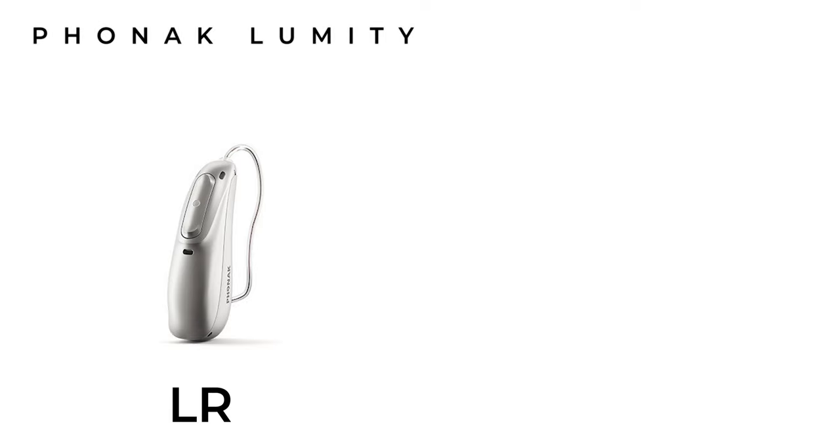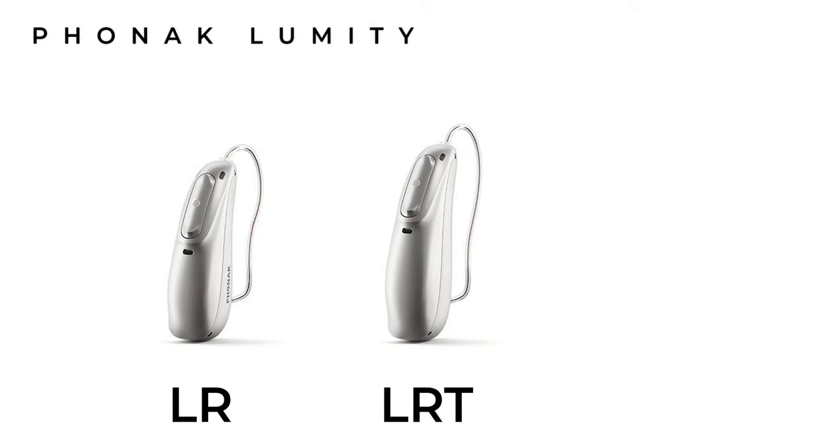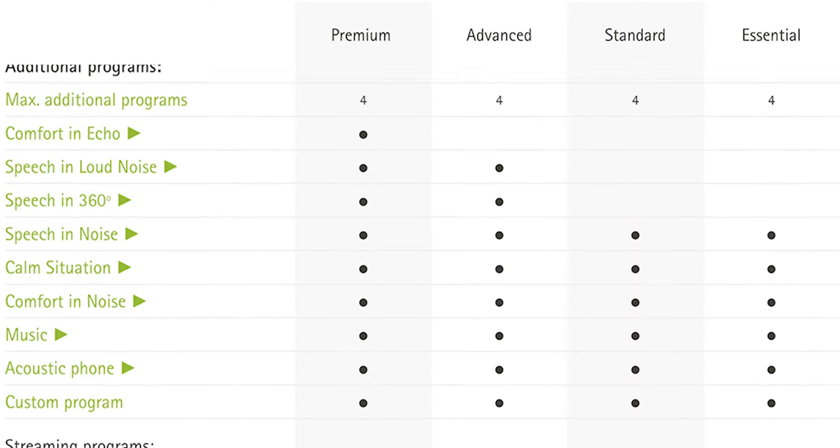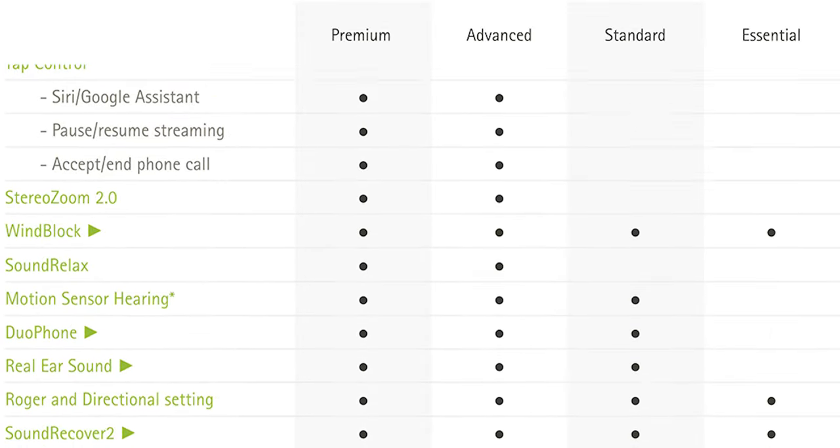The Lumity family of hearing aids was released in the summer of 2022 and is currently available solely in the receiver-in-canal style. There are three models: the Audeo Lumity R which is rechargeable, the Audeo Lumity RT which is rechargeable with a telecoil, and the Audeo Lumity RL which is rechargeable and fully waterproof using the same waterproof techniques NASA uses in their spacecraft. Each model is available across all of Phonak's technology levels from essential to standard, advanced, and premium. The Audeo Lumity is built on the same PRISM chip as its predecessor, the Paradise family.